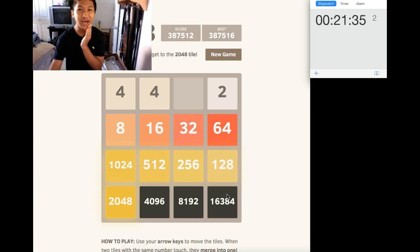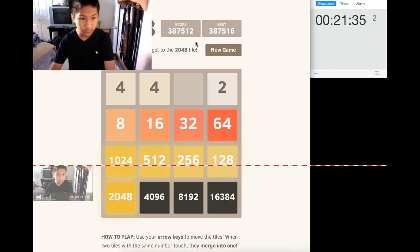How many times am I going to beat 2048? I've already beaten 2048 like 8... 8, 12, 14. I've beaten 2048 16 times. Holy crap. I'm going to save this. What the heck?